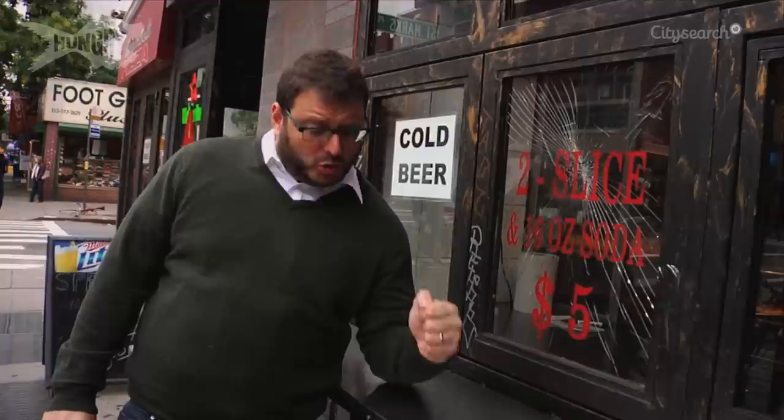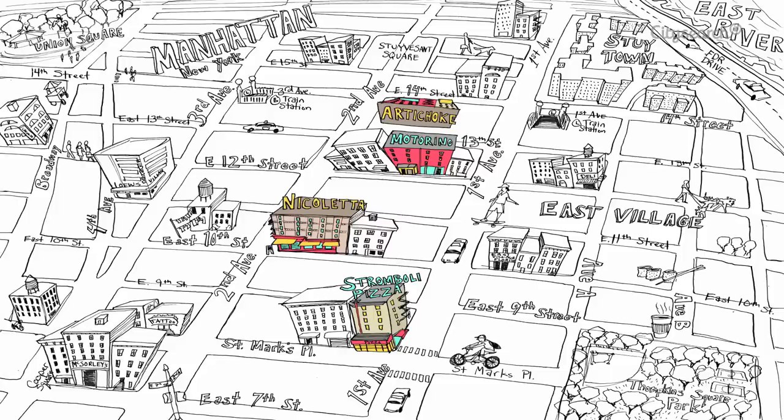Welcome to Hungry in New York. I'm Josh Ozerski. I'm a CityCirc Scout and I'm here in what I believe is the greatest pizza neighborhood on earth, the East Village. Like all the CityCirc Scouts, I go around, I eat all the best things and I'm here to bring it to you on the Hungry Channel. Let's eat pizza.